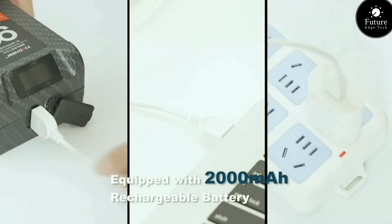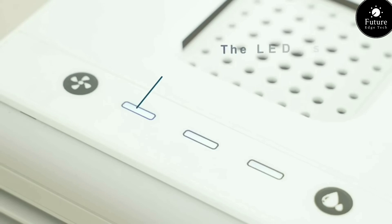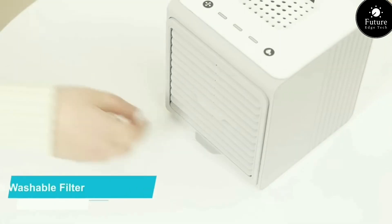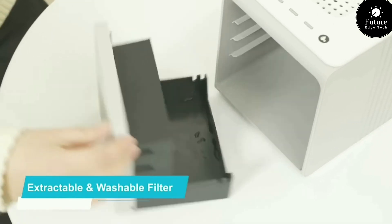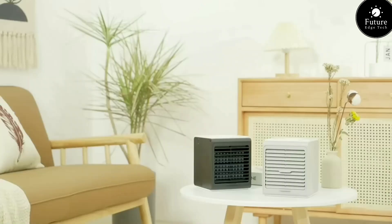Whether you prefer soda, water, or your favorite sports drink, the Mini Cooler has you covered, keeping your beverages frosty and ready to enjoy. Don't let the heat slow you down. Stay cool, stay refreshed with the Mini Cooler — your go-to solution for icy cold drinks on demand. Mini Cooler, keeping the good times chilled wherever you roam.